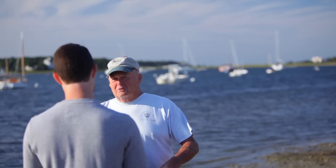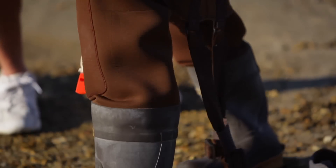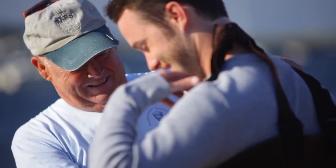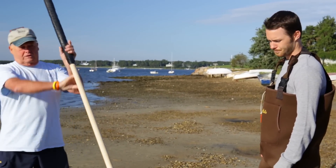Welcome to Cape Cod. Today we're gonna do a little clamming out there. I think I'm gonna let you wear these today. What are these? These are waders. They protect you from the elements — they're waterproof, hopefully. I haven't put any holes in them and today I'll show you different ways that we do this.